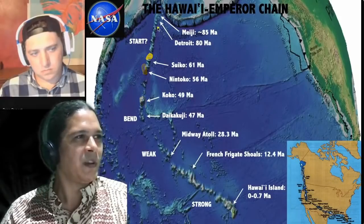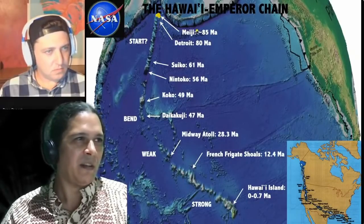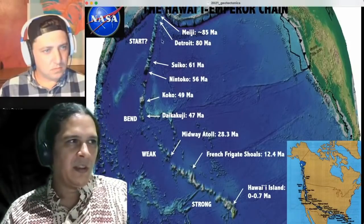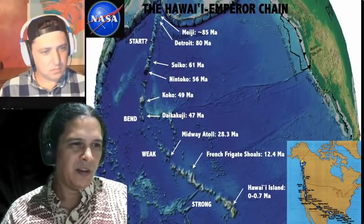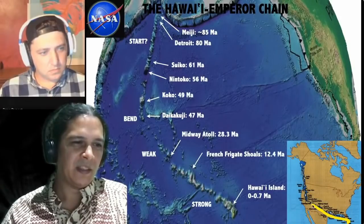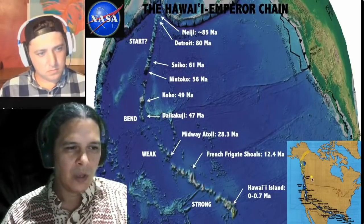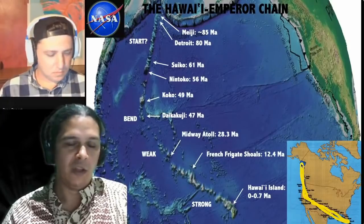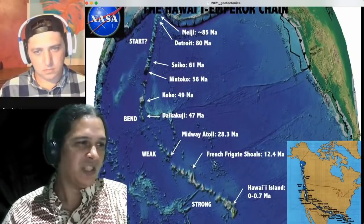Continuing northwest, we have Koko at 49 million years, Suiko at 61 million years, and Detroit Seamount at 80 million years old, with Meiji possibly around 85 million years. If you superimpose this chain on a map of North America, putting Hawaii Island at the southern tip of Florida, it would span all the way to mainland Alaska past the panhandle — a major geological feature studied by researchers worldwide.